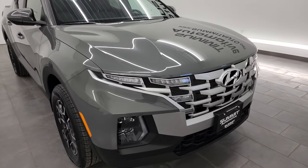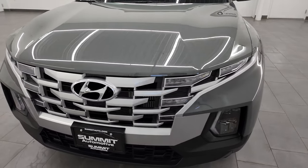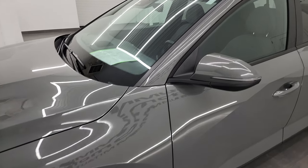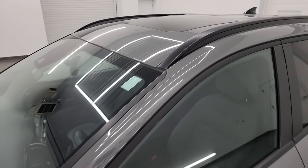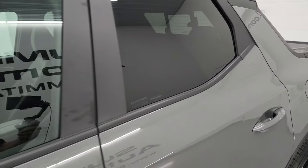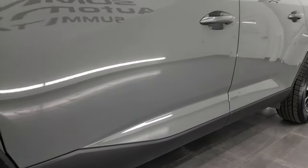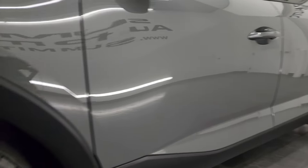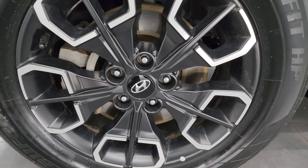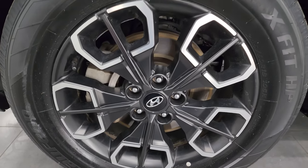Very, very clean — probably one of the nicest Santa Cruzes I've ever seen. I'm going to go all the way around in this video: inside, underneath, start it up, take a look under the hood, show you the options, and give you the most accurate representation I can of the vehicle. Hampton Gray Metallic is the color. I shoot all my videos in 4K. This one comes with the painted and polished aluminum 18-inch wheels.